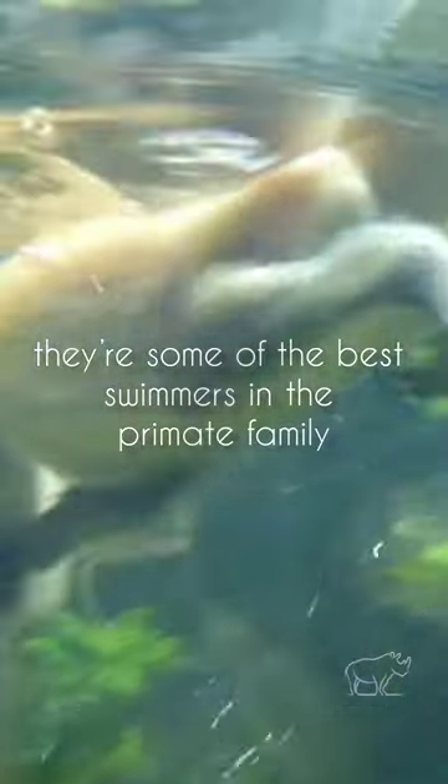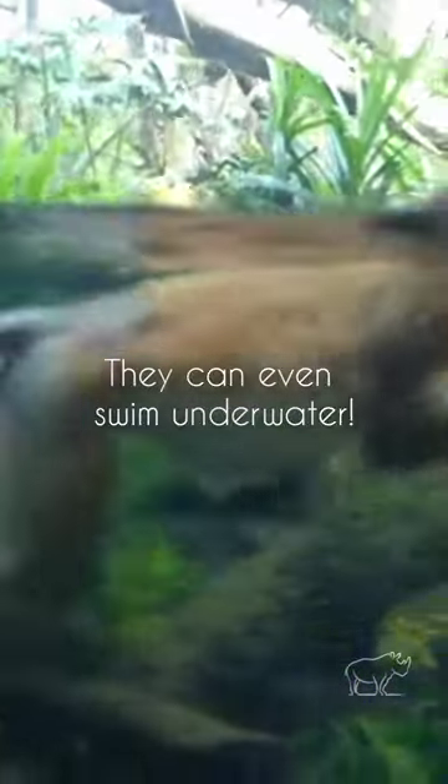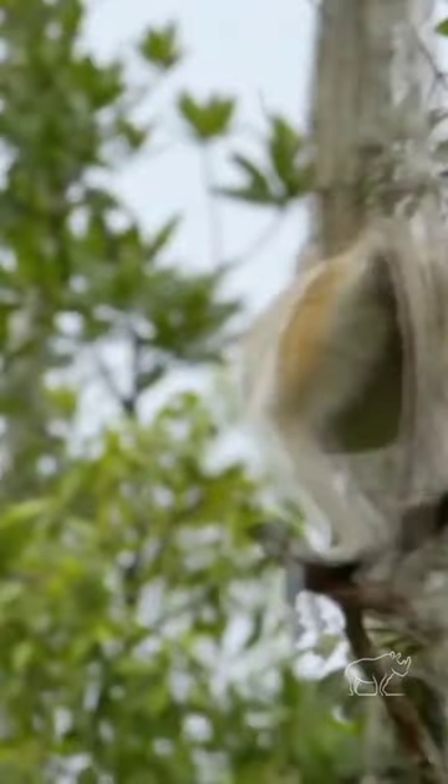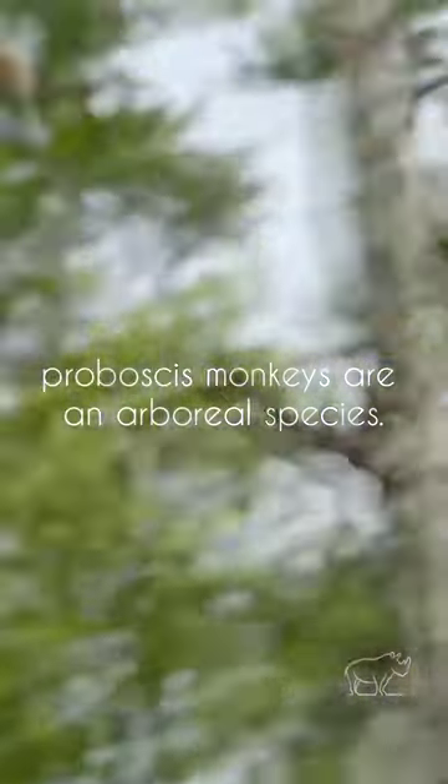They're some of the best swimmers in the primate family, given their home near freshwater. They can even swim underwater. Despite being some of the best swimmers in the primate family, proboscis monkeys are an arboreal species.